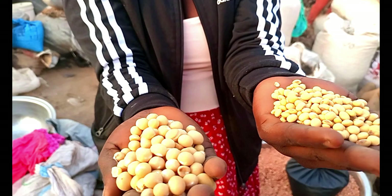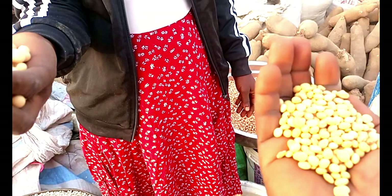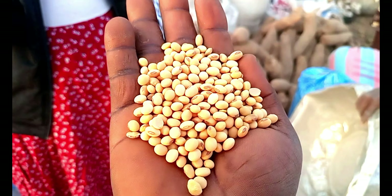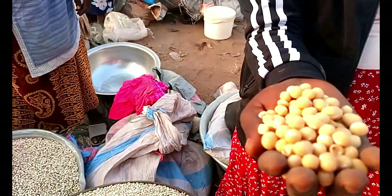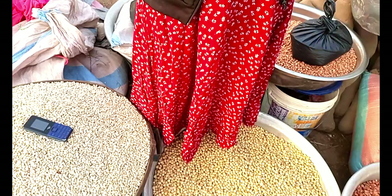In one of my previous videos, I showed you the soya beans — I only showed you the plants. This is the real produce of it. And it's quite different from the Bambara beans. For those who don't know, this is the Bambara beans.